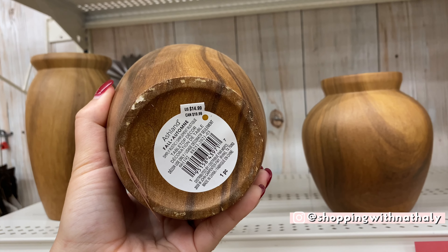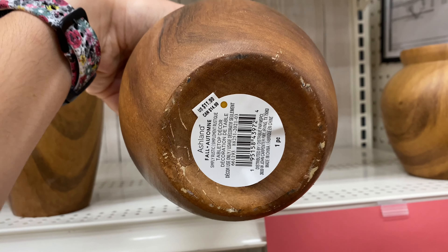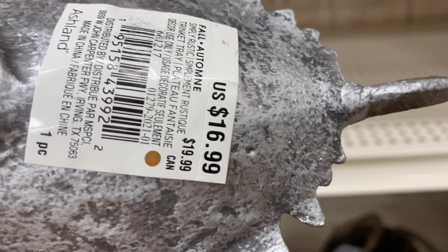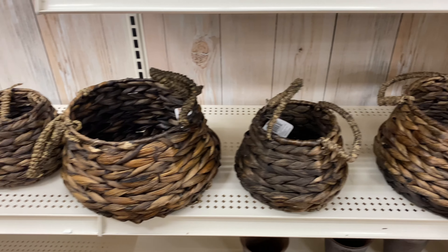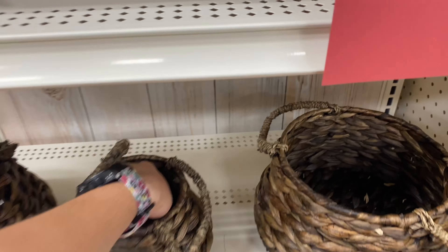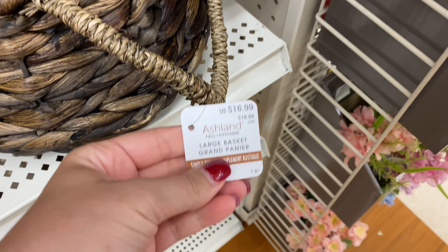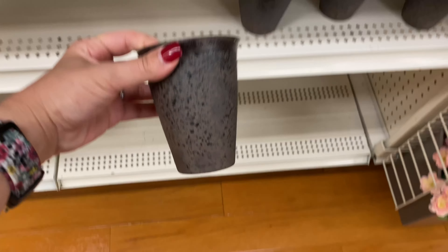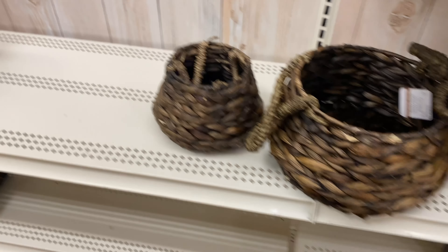Michaels has so many cute things for the fall. So far I like Michaels fall decor a little better than Hobby Lobby, and you'll see why. The main thing with the Michaels fall decor this year is that a lot of it is Western style, a lot of Indian style, a lot of feathers, and a lot of very cute things if you're into stars. I don't know why they call it fall decor, because to me that's a style you can use all throughout the year, but the colors are very easy to match with fall.